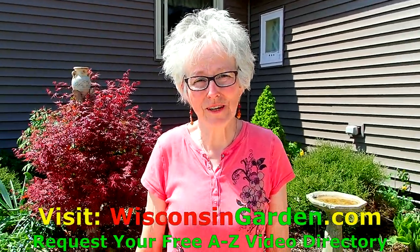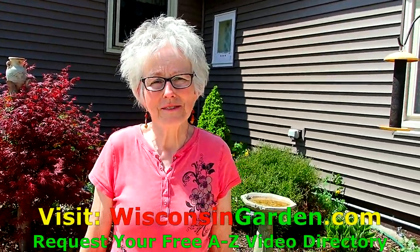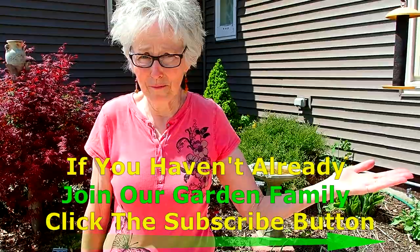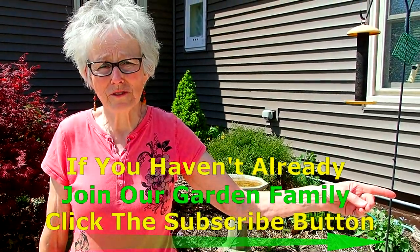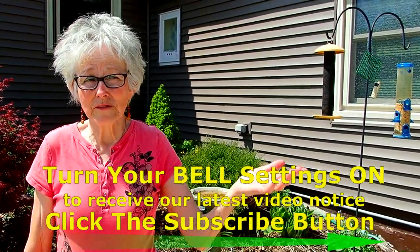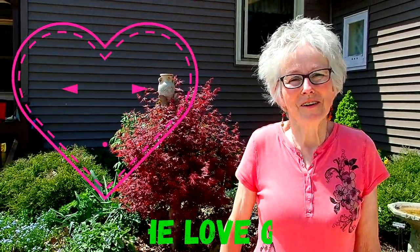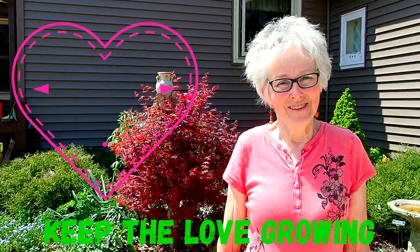We hope you enjoyed the end of part two and we would love to hear from you. We love your comments and questions. If you'll give us a thumbs up, that would be very much appreciated. If you want to look at more videos, go to WisconsinGarden.com. If you'd like to become part of our garden family, we invite you to subscribe. If you'd like to be notified when a new video comes out, tap that little bell up there. Bye for now — come back for part three and see you soon.